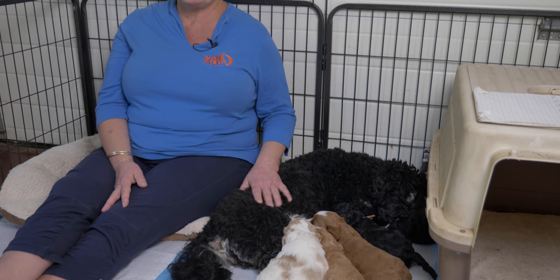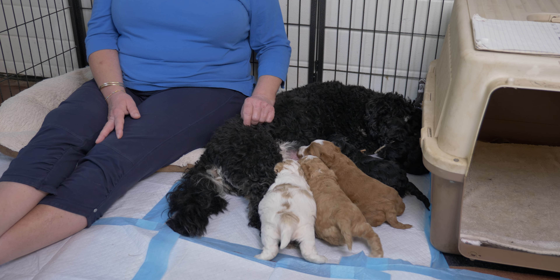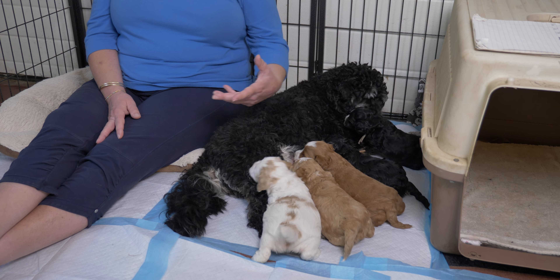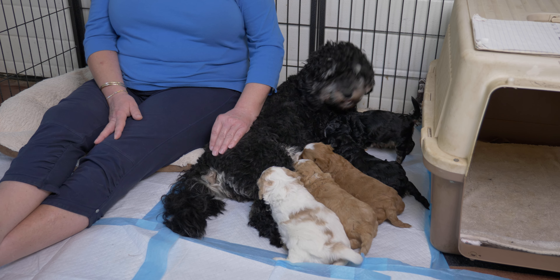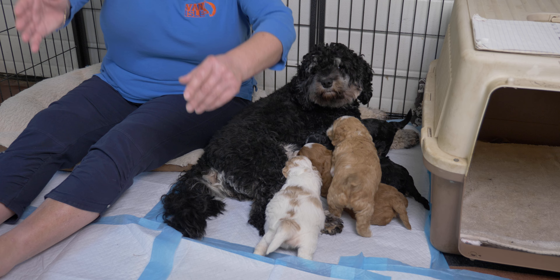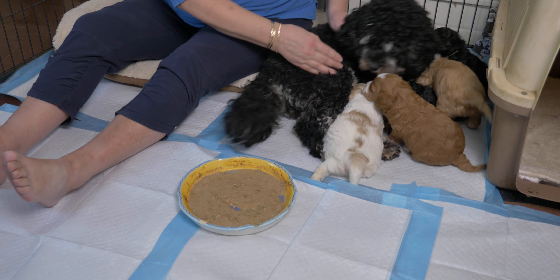This week we'll start introducing solid food, and next week we'll take Anise out in the evenings so she's not sleeping with the puppies overnight. Sometimes when a mama dog has a really great milk bar, there's not a huge incentive to move to solid food — nursing is comforting, warm, and easy. When we give them a pan of food, they have to lap at it, which is a behavior they have to learn.